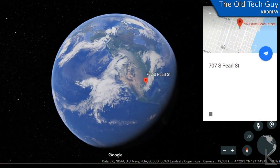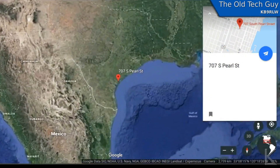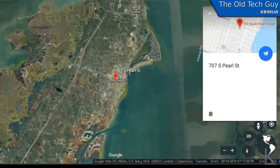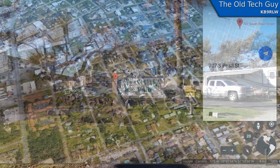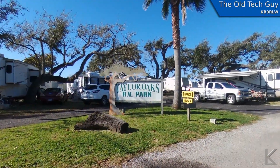Hello YouTubers and fellow hams. Now that I'm hitting the road again, I thought that I would show you where I've been for the past three months: the Taylor Oaks RV Park in Rockport, Texas.